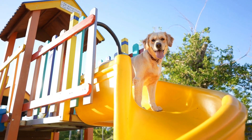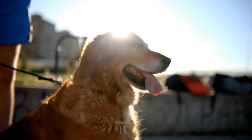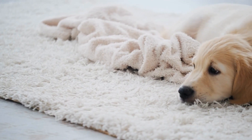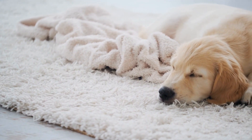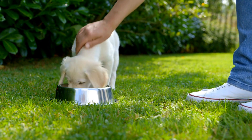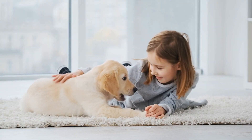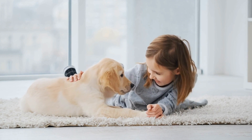Socialization. Golden retrievers have a friendly and social nature. They love meeting new people and other dogs. A typical day may include a visit to the dog park or a playdate with other furry friends. Socialization is important from a young age to ensure they grow up to be well-rounded and friendly dogs. It helps them build confidence in various environments and reduces the chances of developing behavioral issues.